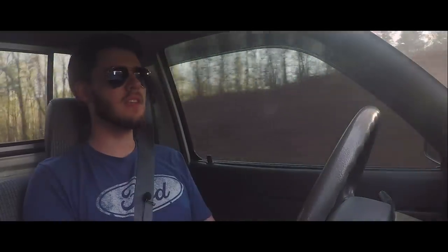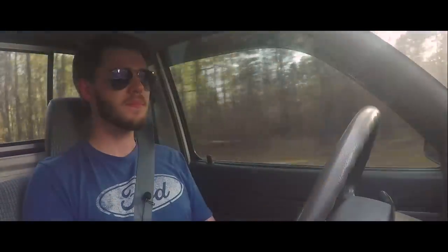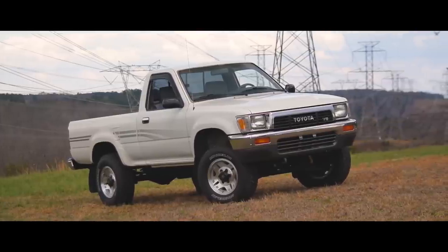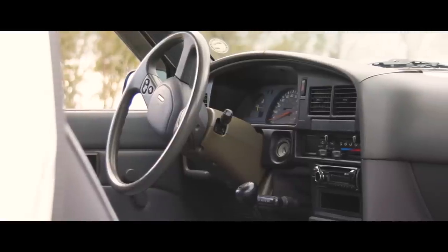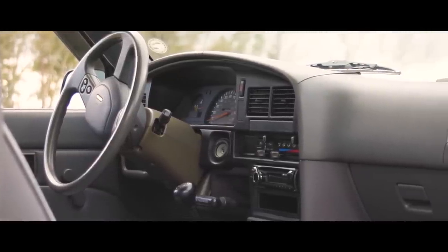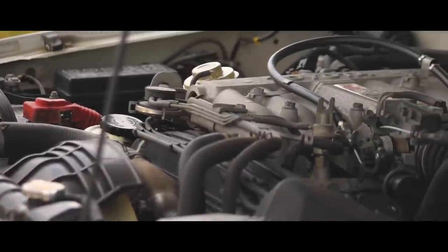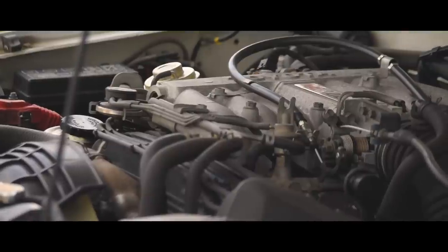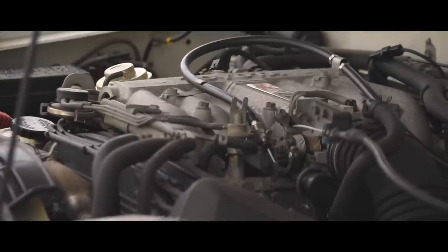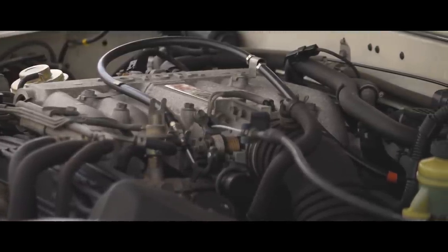This truck of his is so immaculate — it looks like it just rolled off the showroom floor. It's like a step back in time. This truck is a 3.0 liter V6, 1991 Toyota pickup, also known as the Hilux, which is what it was branded in Europe and Japan. It is, of course, the predecessor to the Tacoma here in America. This is the third generation offered in four-wheel drive and the fifth generation of the Toyota pickup truck.